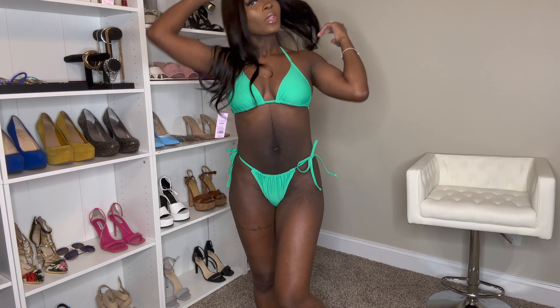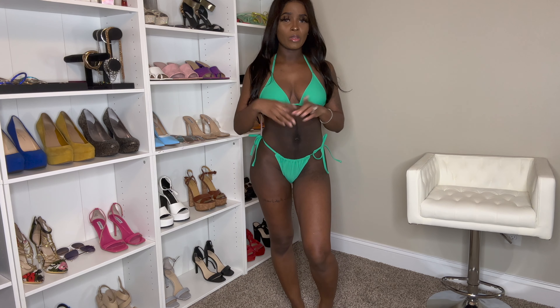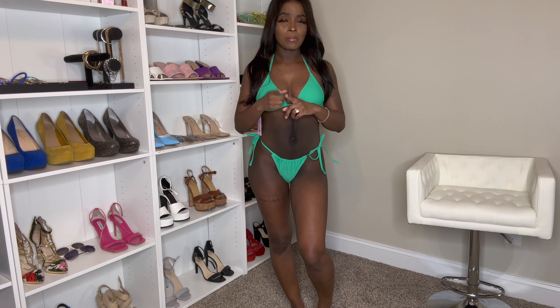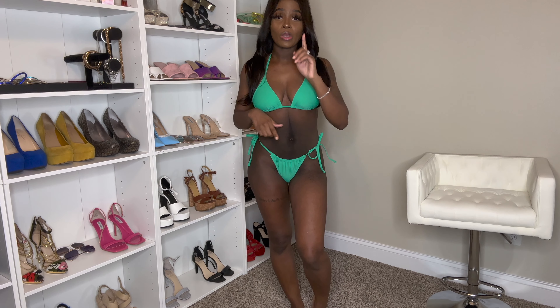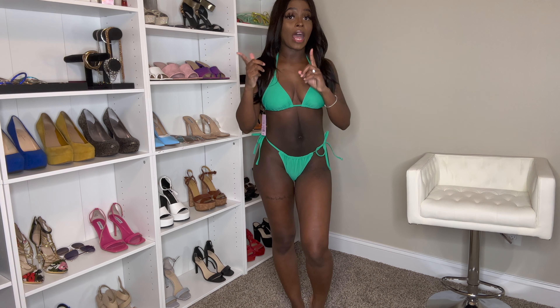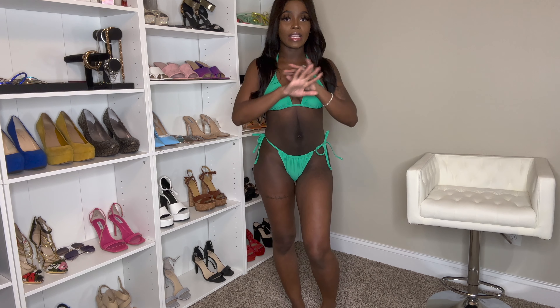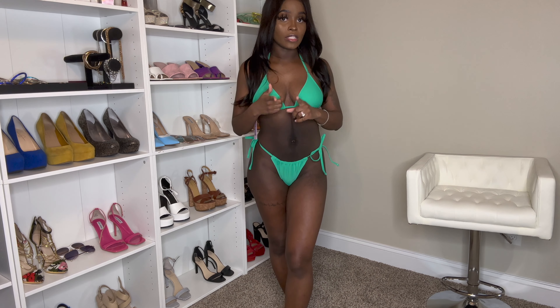Hey guys, welcome or welcome back to my channel. If you're new here, my name is Kai. As you can tell by the title of today's video, we are doing a swimsuit haul. I went ahead and stopped in at Target the other day on a little Target run and got some new swimsuits. They have put their new bathing suits out, so I decided to pick my favorites up and do a try-on haul. Sit back, relax, and I hope you enjoy this video. Be sure to leave a like and comment down below which swimsuit is your favorite. Let's jump right into it.